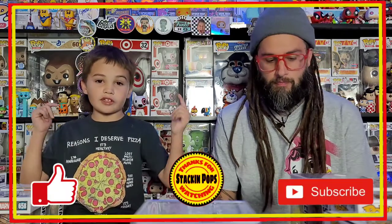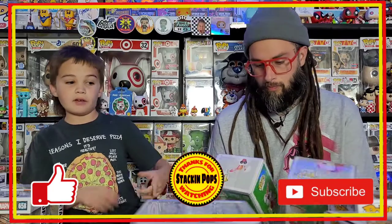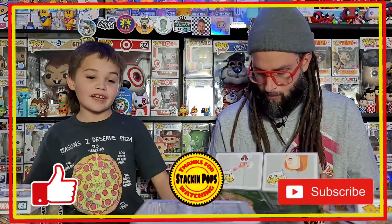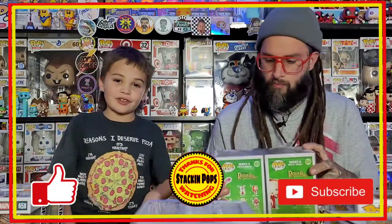So guys, make sure you like, comment, and subscribe down below if you got any of these pops. And it's been another episode of Stacking Pops. Bye Stacking Popsters, see you next time.